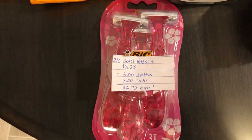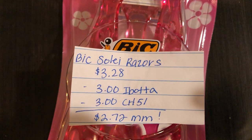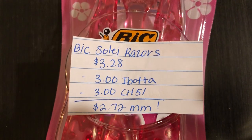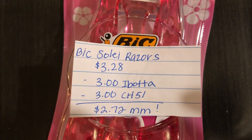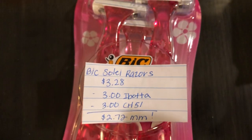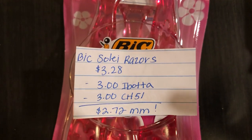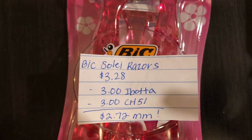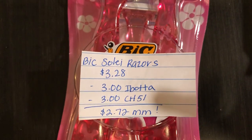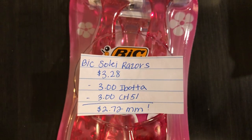The next deal is on the Bic Soleil Razors. They are $3.28. Ibotta is giving $3.00 back and Checkout 51 is giving $3.00 back, making it a $2.72 moneymaker. There is an insert or printable coupon available, but when I submit to Checkout 51 with a coupon it never seems to work, so I just did this deal with Ibotta and Checkout 51.